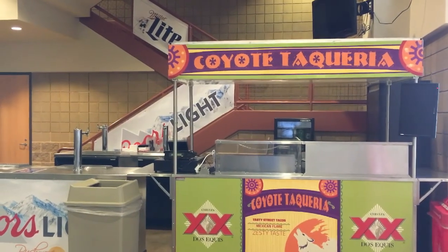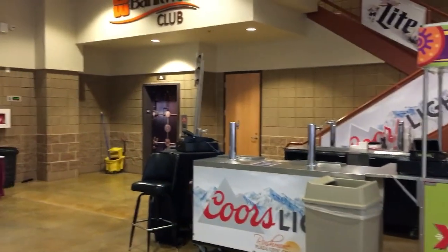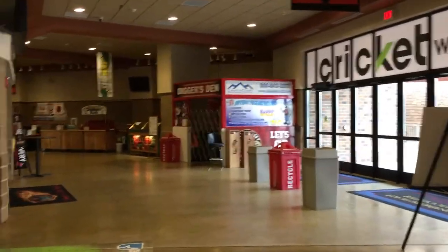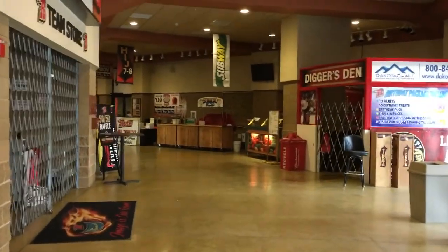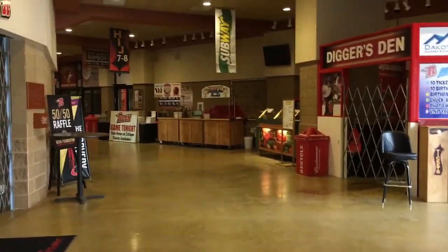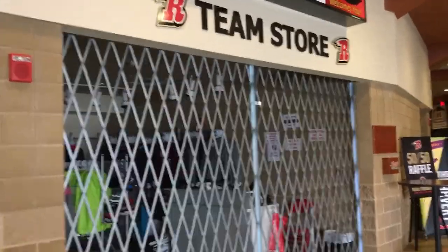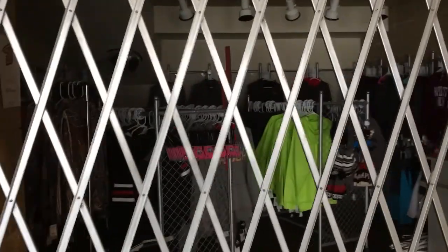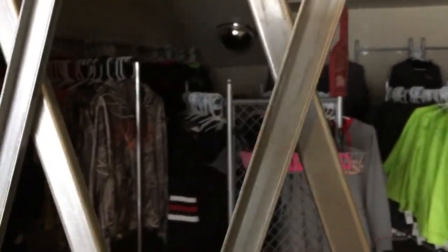As we continue on the concourse, another sampling of some of the food you can get here at the games. A lot of tables, a lot of options — a very busy and packed concourse when the doors are open, with a lot of different opportunities for different food. And here we see the Rush team store as well, with different merchandise that the Rapid City Rush have for the fans.